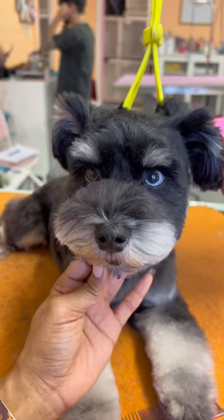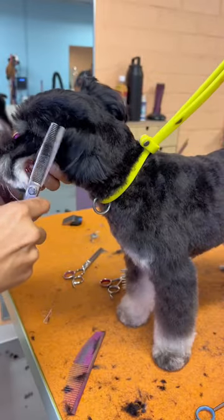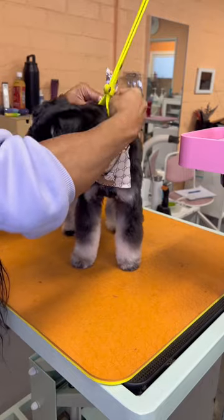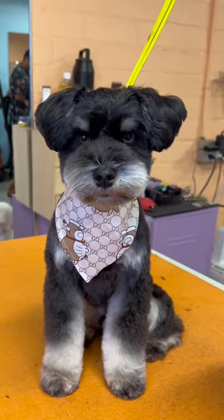Because look at it, it's adorable! And instead of shaving the ears, I leave some fluff and round them out so they're more puppy-like. Finish off with accessories — I'm going to give him this Gucci Doraemon bandana. And there you have it, here's Murphy's cute new look. Would you try this grooming style?